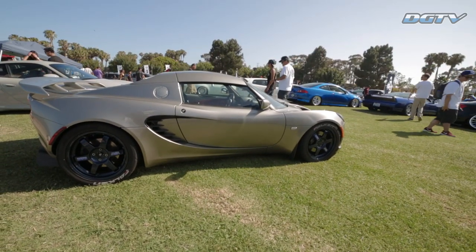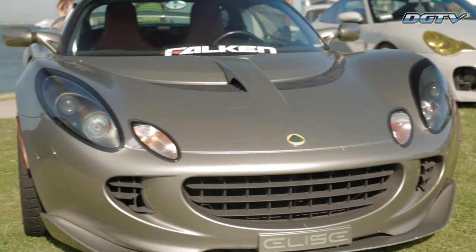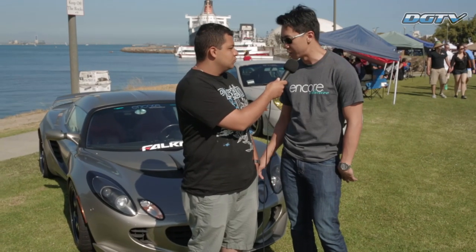Have you made any modifications to this car? Yeah, I've made a few modifications. Basically, really simple mods like coilovers, put some Volt T37s on there. It's got a rear carbon fiber diffuser. It's got a rear and front spoiler as well.